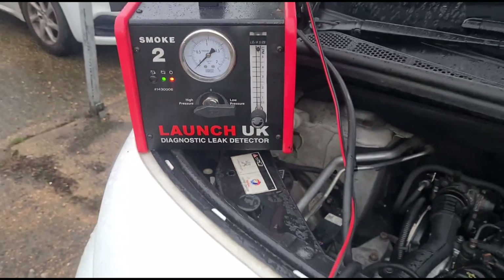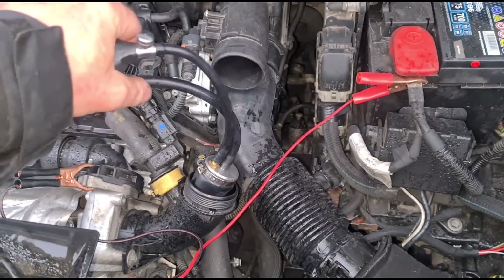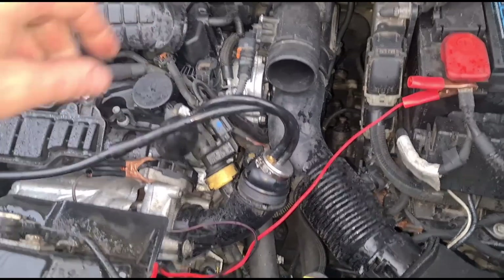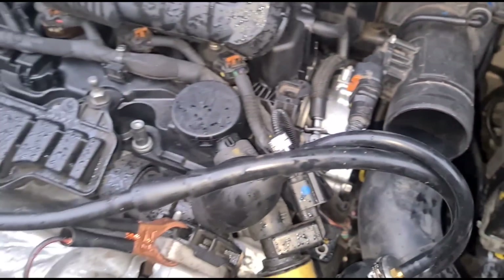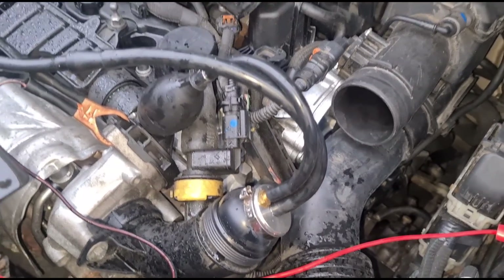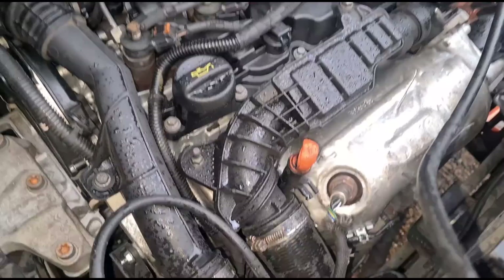Okay, let's get the smoke detector or leak detector attached and see if we can find any air leaks. You can see this is not a new engine - it's just been spray painted to make it look like one. It doesn't sound very healthy, I'll be honest, so whoever fitted it hasn't done a good job from what I can see.